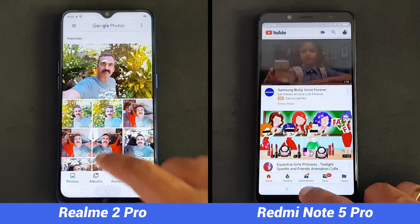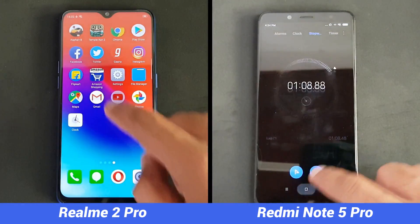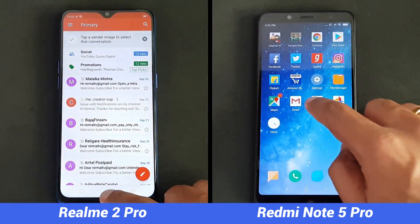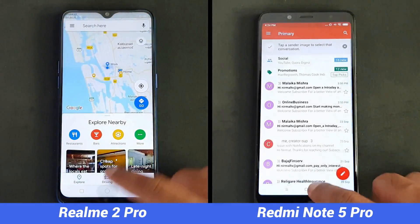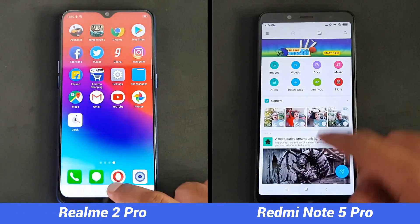In the first round, the Realme 2 Pro completed it in one minute and six seconds, closely followed by the Redmi Note 5 Pro in one minute and eight seconds — just two seconds difference between these two devices. Now we'll have to wait and see how good the memory management of these two devices is.